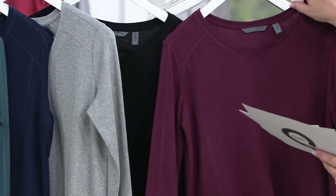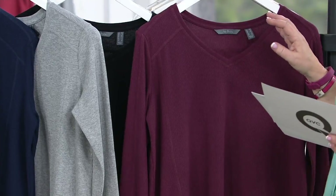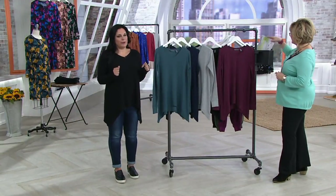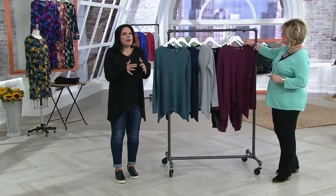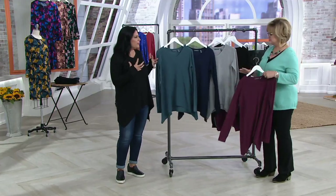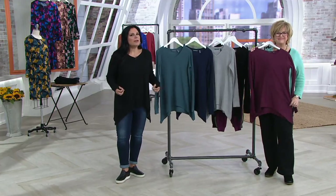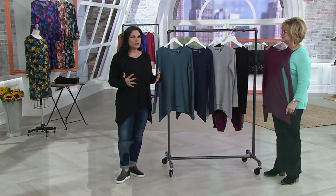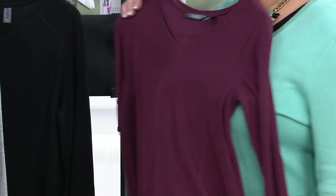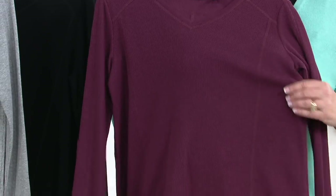Right now all of the colors are available in extra small through 3X. This is done in our waffle knit, which is so comfy and cozy, but we've modernized it. Sometimes with waffle knit of the past you think — is it going to get droopy, is it going to stretch out? There's a little bit of spandex in here so that it holds its shape, but it still gives you that nice nostalgic feel, much more modern and fresh.